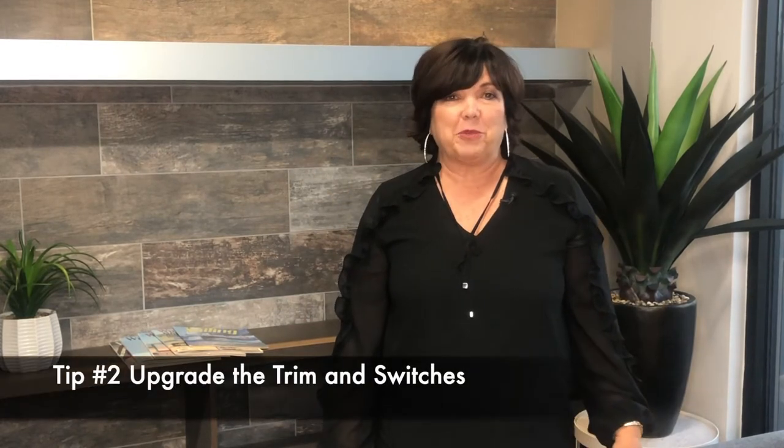Tip number two: upgrade the trim and the light switches. Make sure they're nice toggle light switches or whatever the latest trend is. There are some great smart home switches that work by activating your voice. Don't have those old light switches — it's a dead giveaway that your home is old. Also make sure the outlets in the room match the switches. Sometimes you'll have an older ivory-colored outlet with a different colored frame around it. Make sure they match, look good, and everything is coordinated, clean, and fresh.